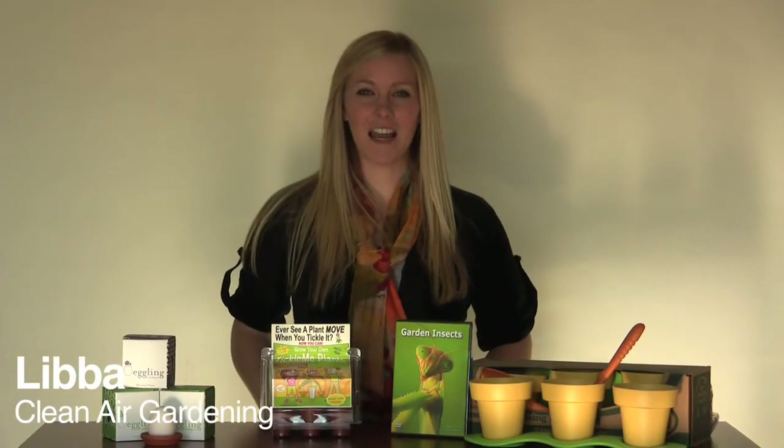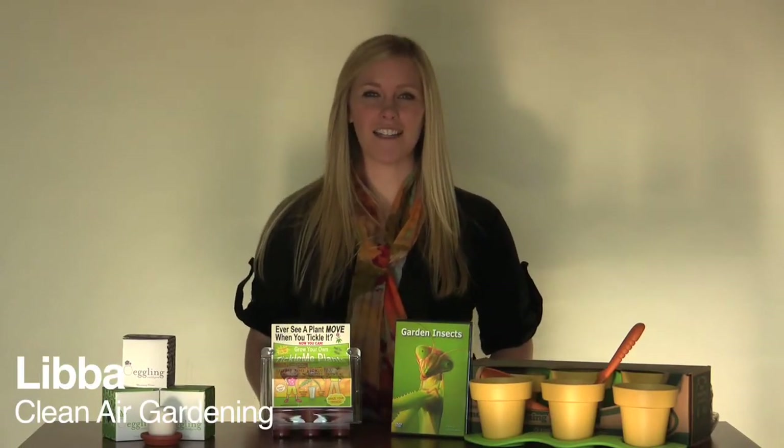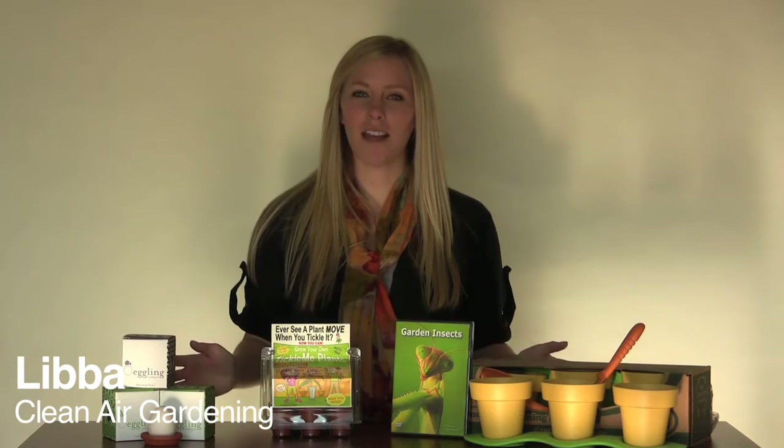Hi, I'm Libba with Clean Air Gardening, and today I'm going to be telling you about all our great gift ideas for kids. This is just a small section of our entire selection of gift ideas for kids, so be sure to check it out on our website. Let's get started.